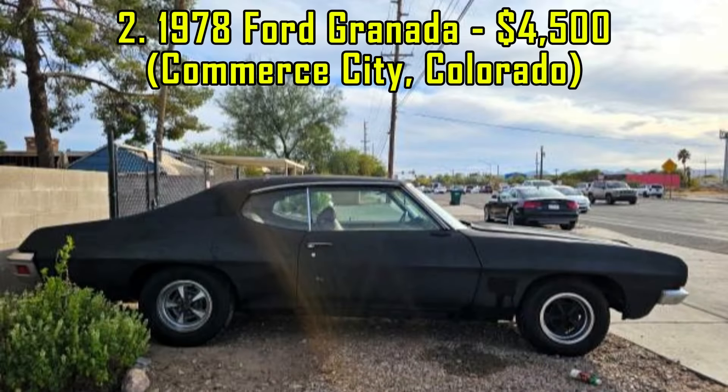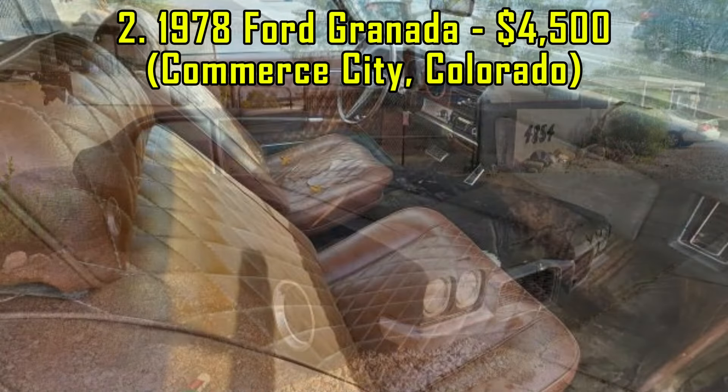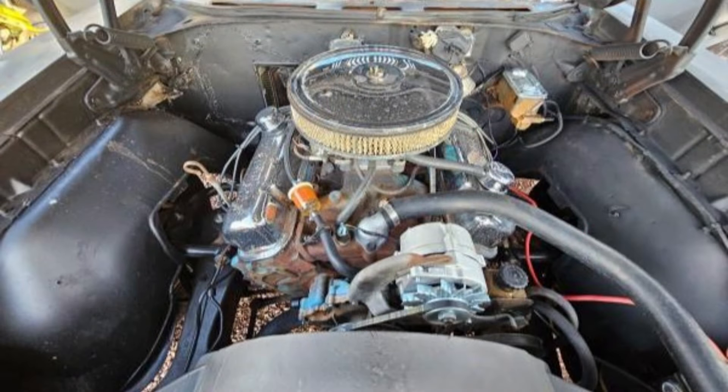One. 1970 Pontiac Le Mans, $7,700, Tucson, Arizona. This 1970 Pontiac Le Mans offers an exciting opportunity for classic car enthusiasts seeking a solid project. Priced at $7,700, it comes with its original numbers-matching 350 cubic inch V8 engine paired with a new TH350 automatic transmission.